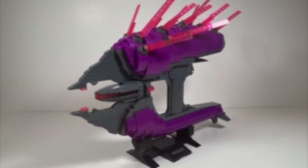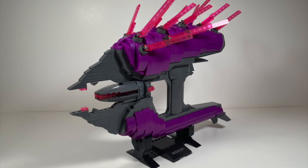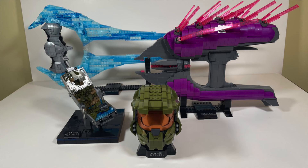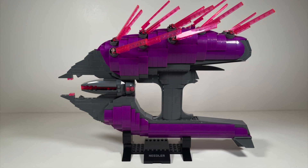In closing, if you've already been collecting the other display sets, the Needler is a must-add. I would actually put it a nose above the Energy Sword in terms of quality and what you get in the box. Mega has given us a great range of display pieces and the quality of the Needler has me excited to see what other display pieces they have planned for Halo Infinite — or maybe we'll see sets that look back to previous games, now that they've unveiled the new Halo Universe series. I hope you enjoyed this review. Thanks for watching — until next time, evolved.